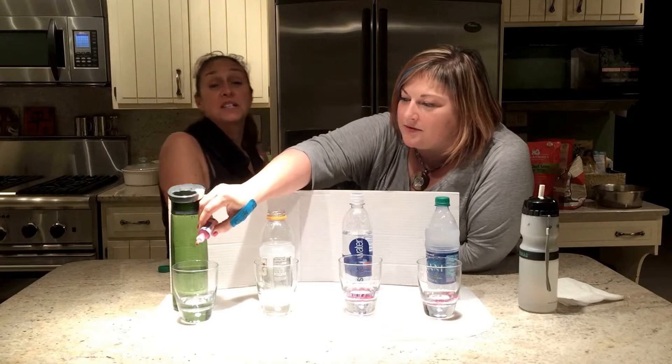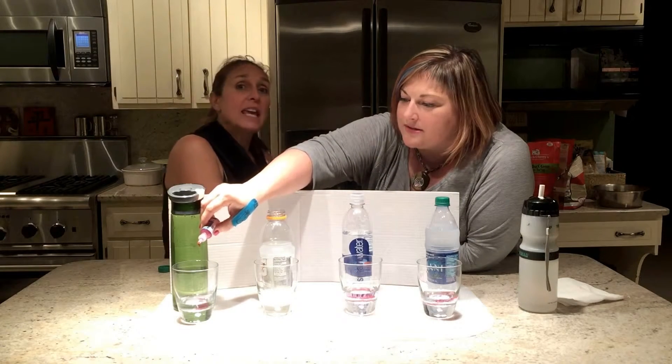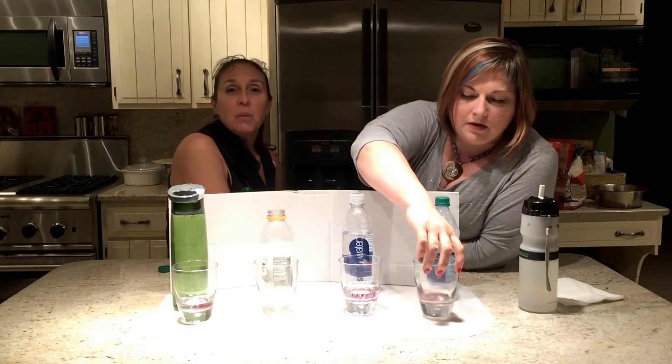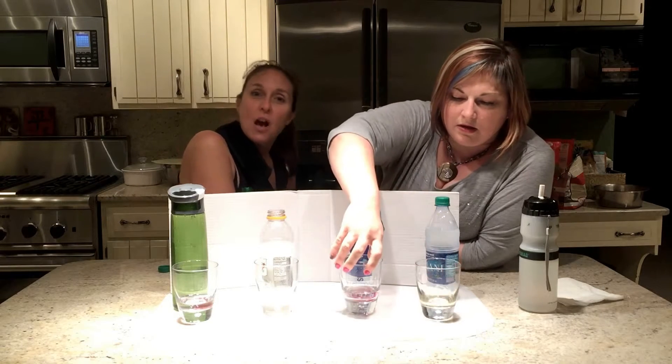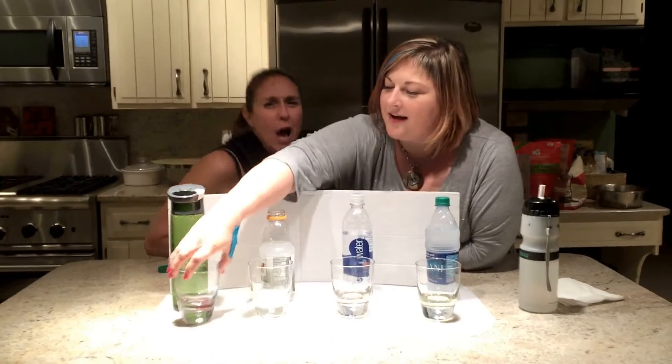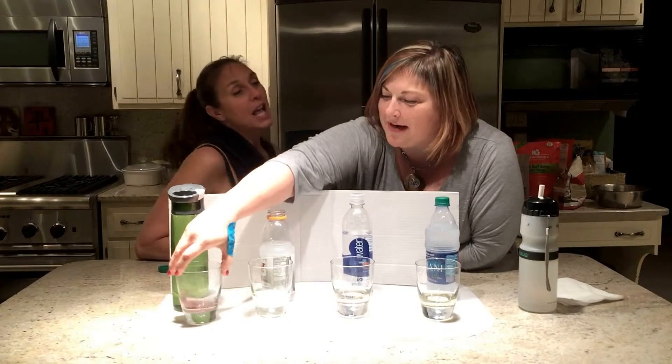Do you want to talk about what the colors mean? Sure. If it's a yellow or light orange color, it means it's acidic. When you start getting into the bright reds, pinks, and kind of purples, it's alkaline. And what do we want? We want alkaline.